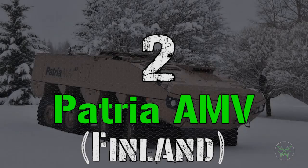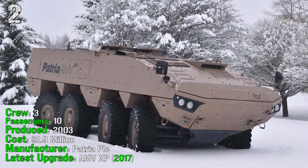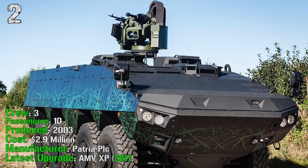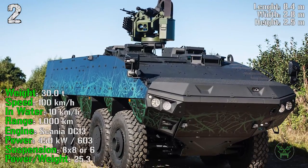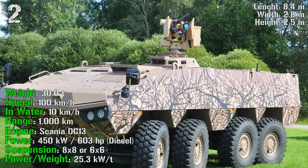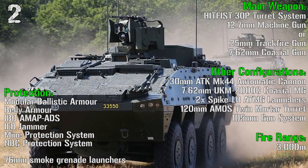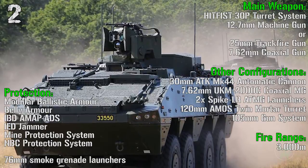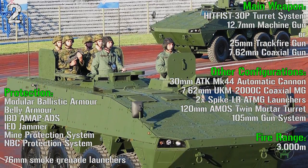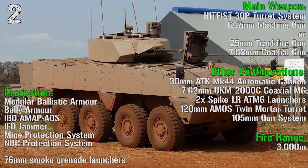We are almost at the end of the list with the Patria AMV XP at number 2, from Finland. It's been produced from 2003, has a crew of 3 people and can transport 10 passengers. The cost is a little less than 3 million dollars, and the latest upgrade was made in 2017. It has a weight of 30 tons, a speed of 100 km/h on road and 10 km/h in water, a range of 1,000 km, and an engine power of 603 HP. As main weapon we have a remote turret system with a 12.7 mm machine gun, or a 25 mm turreted gun with a 7.62 mm coaxial gun. Fire range is 3,000 meters. Protection includes modular ballistic armor, belly armor, ADS, IED jammer, mine protection system, NBC protection system, and 76 mm smoke grenade launchers.